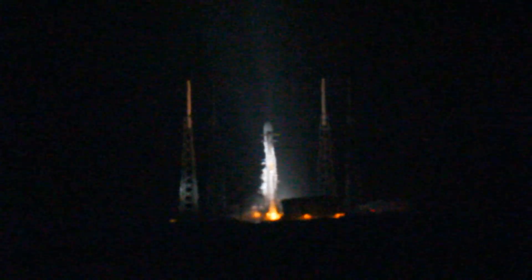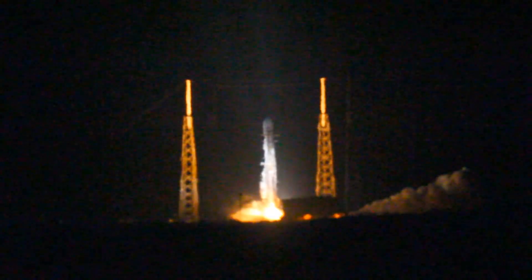T-15 seconds, stand by for terminal count. 10, 9, 8, 7, 6, 5, 4, 3, 2, 1, ignition, lift off.